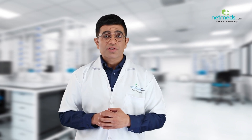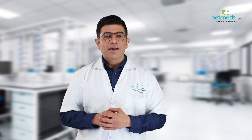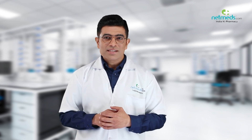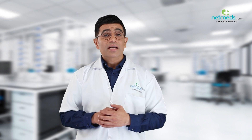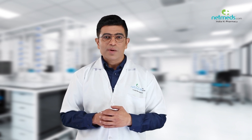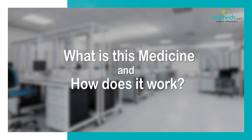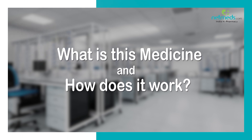Health Matters is the informational webcast brought to you by Netmeds, designed to keep you informed and up-to-date on popular medicines, emerging therapies, and cutting-edge strategies for enhanced wellness, less sickness, and greater energy. This medicine contains glycolic acid.